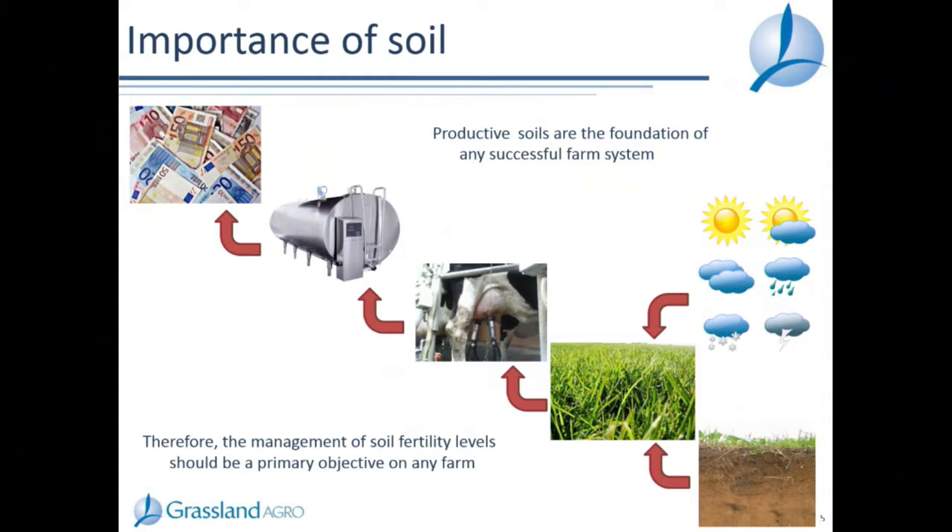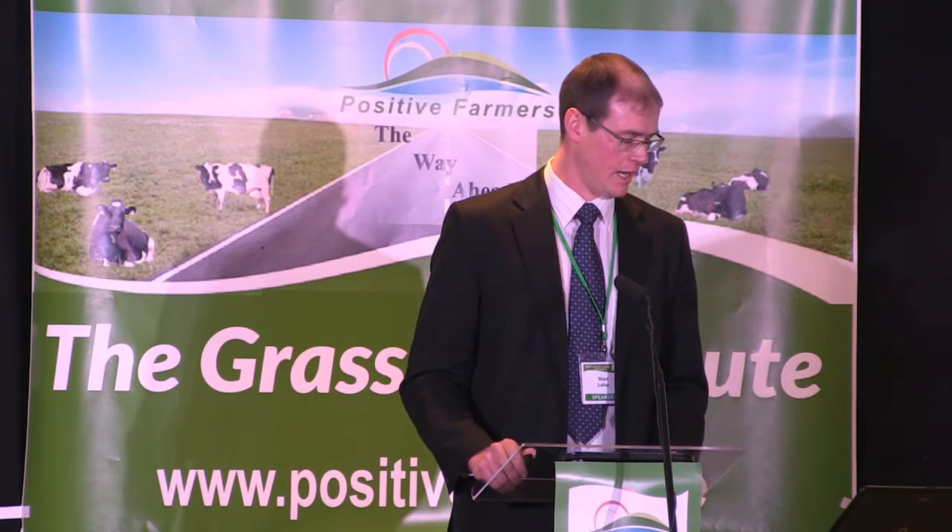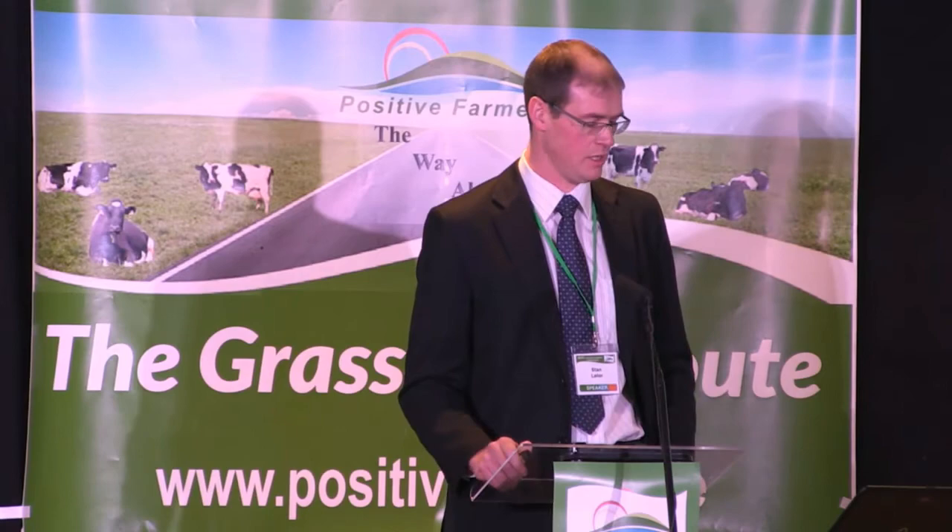I want to focus on the concept of the value of land versus the value of soil. We get very worked up with the price of land, but land is really only an area designation - it has no real intrinsic value. What land gives is access to soil, and soil is where the value actually is. You have to buy land to get more area, but you can manage your soil to make it more valuable. It's the soil that gives us the real value at the end of the day.